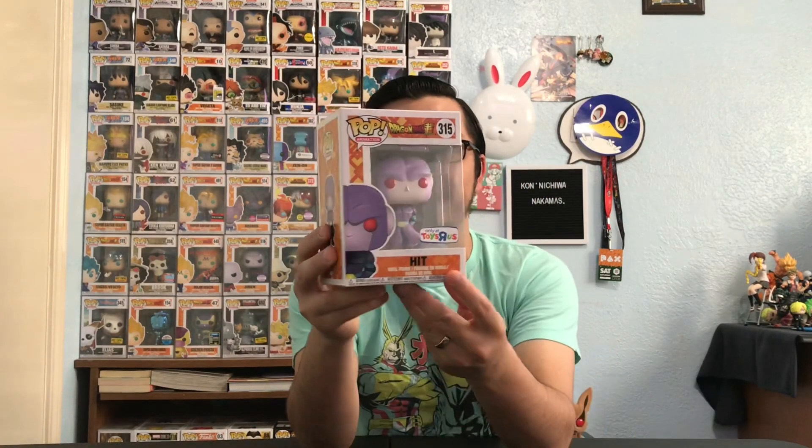Next up is something I got from another fellow collector here in the city. I'm not going to take this guy out of the box because he's an older pop, but I am so happy I finally got him in my collection. This is Hit — a Toys R Us exclusive — and I got a really good deal for him. A lot of the DBZ and Dragon Ball Super pops go up in price like crazy, so I am very glad I managed to get Hit.